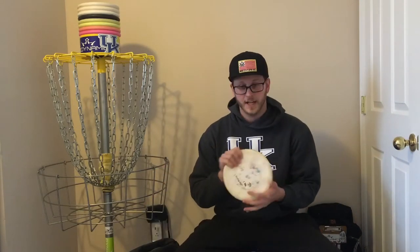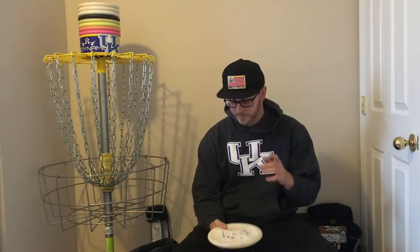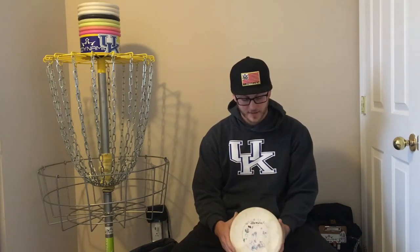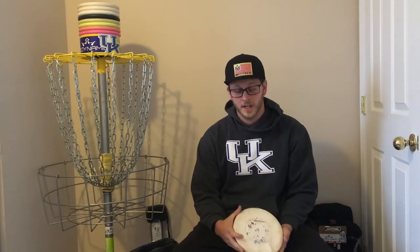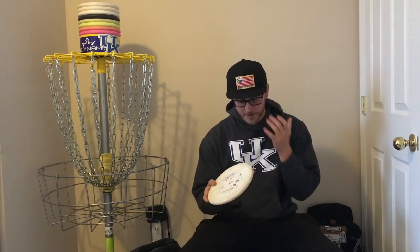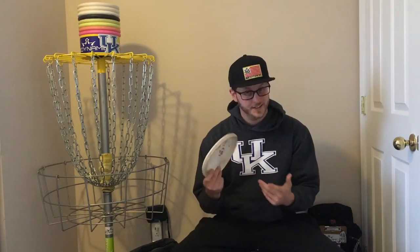I always have a Harp with me. Before the Justice came out, there wasn't anything that could even compare to the Harp. The Harp is just my go-to for any upshot where I don't want the disc to skip or move. The soft Harp will just hit and stick. I've had this in my bag for over two years and it's still stable.